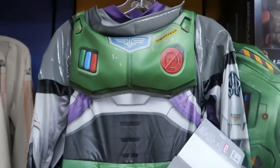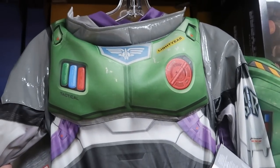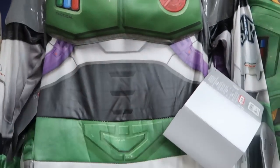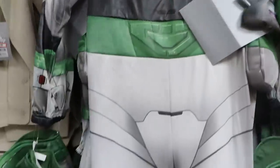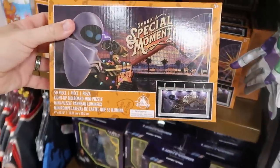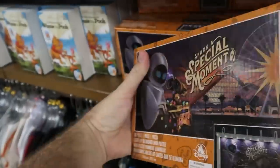Check out the Buzz Lightyear Halloween costumes for the kiddos — definitely very very premium, $30, marked down from $60. It says Lightyear, Tactical — look at this, you even get the really nice gloves and the whole space suit. And then over here look at this from Wall-E — 'spark a special moment,' this is a 50-piece puzzle and light-up billboard set, $10, marked down from $20.